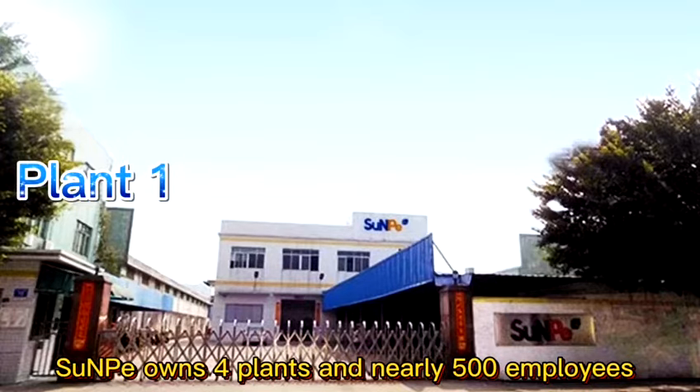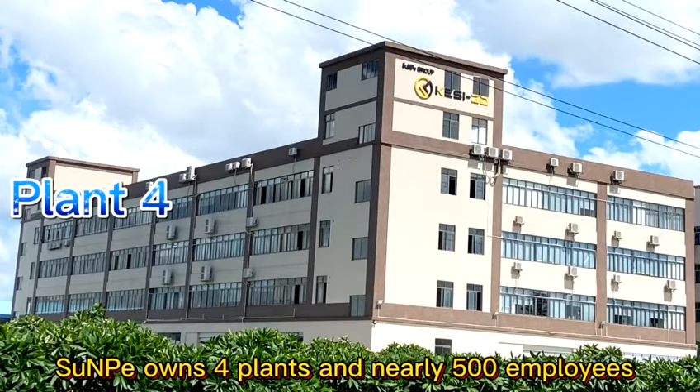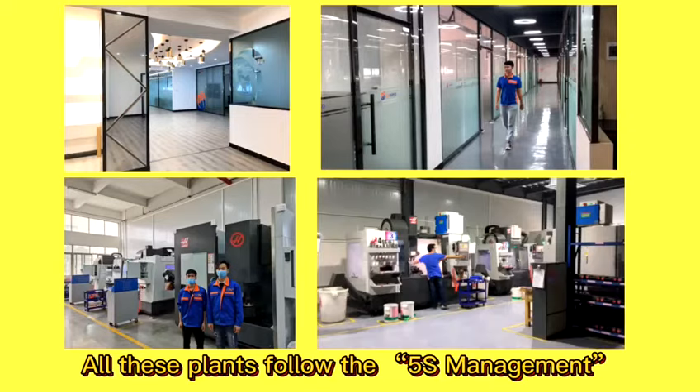First, Sunpee covers an area of more than 30,000 square meters with four plants and nearly 500 employees. All these plants follow the 5S management to maintain a good working environment, so workers here can work positively and systematically.